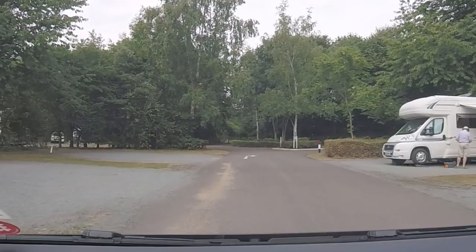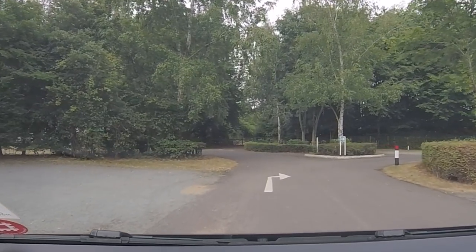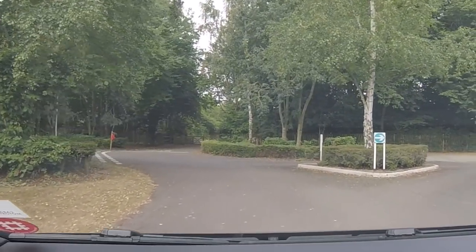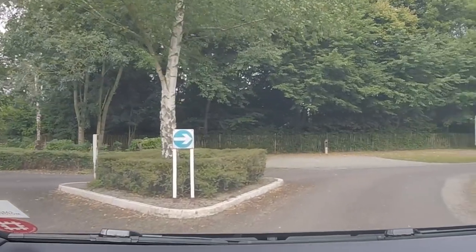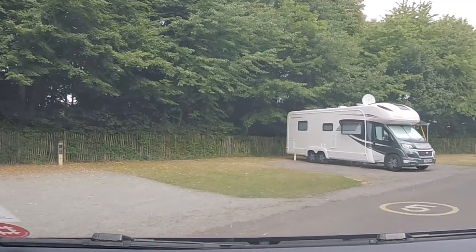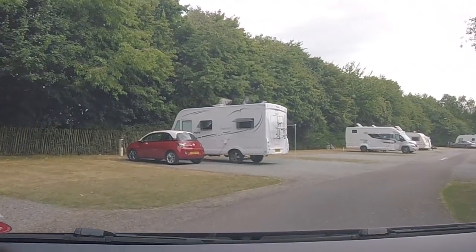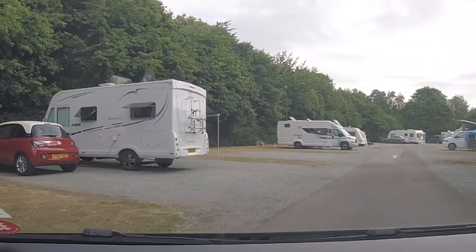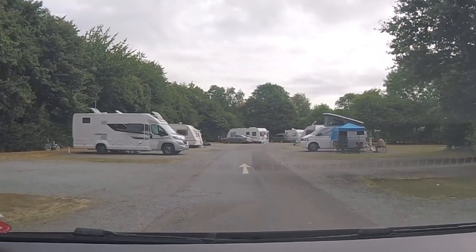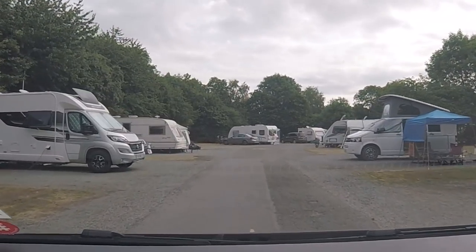At the end of this road there's a gate to the Rally Field — quite a big Rally Field. This is quite a big area. Where we tend to stay is where we can get a satellite signal. There are a lot of trees here, so if the trees are in the way you don't get a signal.